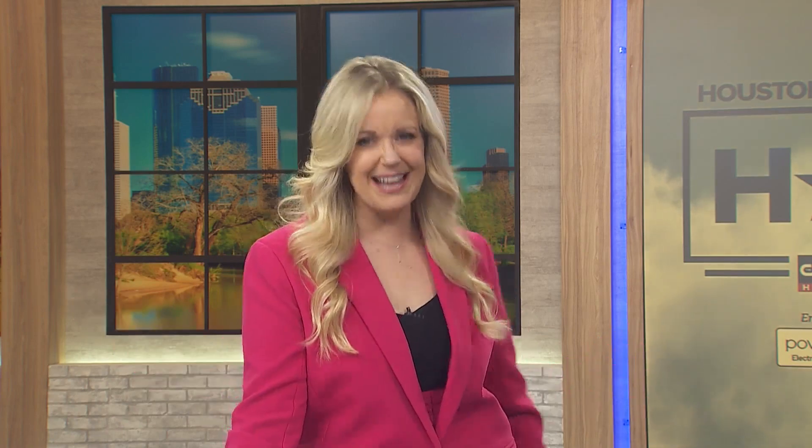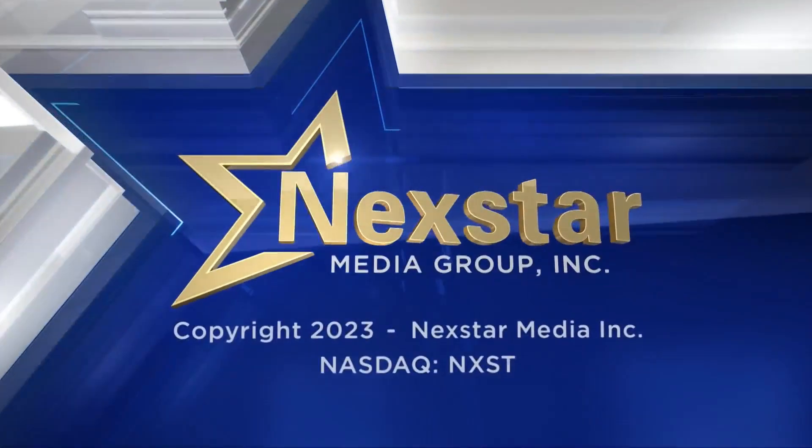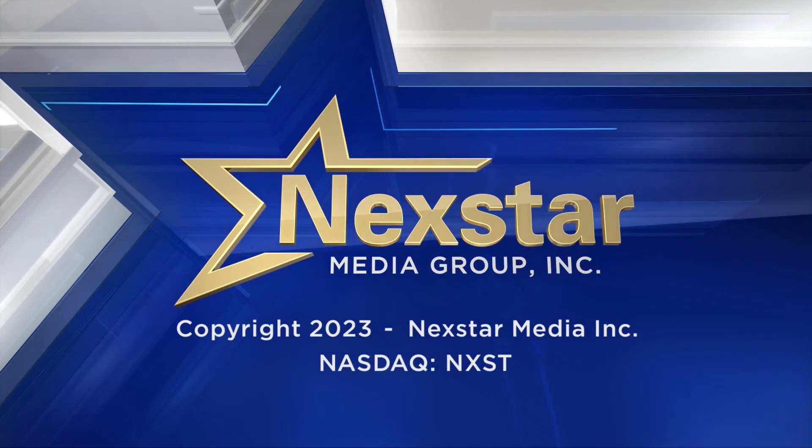And that's a wrap on today's show — it flew by, everybody! We'll see you back here tomorrow morning, same place, same time for more Houston Happens. Have a wonderful Wednesday — we're almost over that hump, and we'll see you back here tomorrow. Bye for now, everybody.